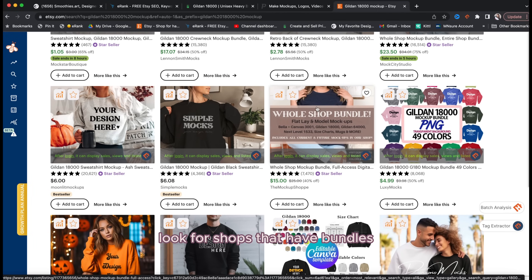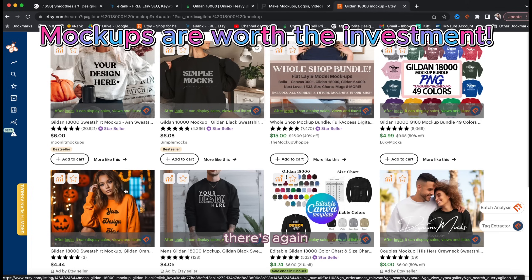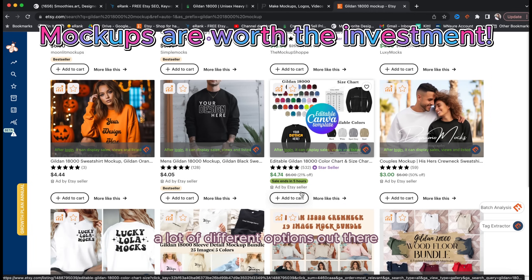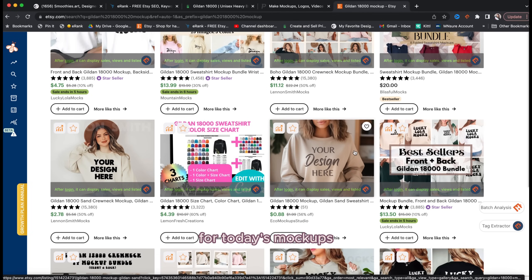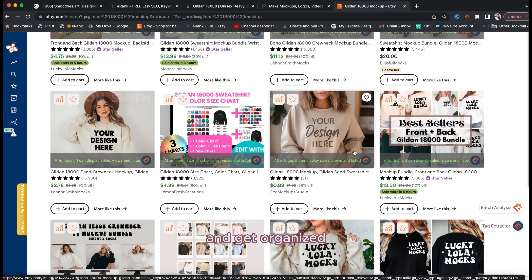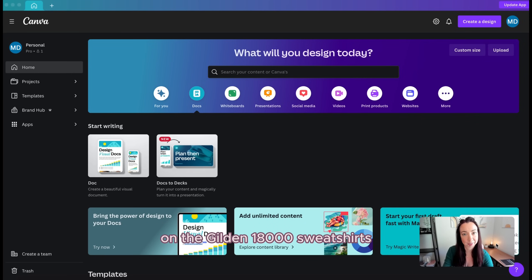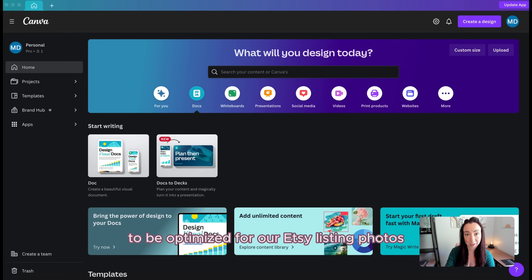If you're on a budget, look for shops that have whole-shop bundles where you can get access to their entire catalog for really good prices. There are a lot of different options depending on your aesthetics and the audience you design for. For today's mockups, I'm going to pull in some I've purchased from Etsy. The first thing we'll do is head to Canva and get organized. I'm going to build a mockup file for the Gildan 18,000 sweatshirts I'm using.